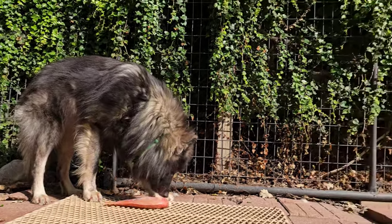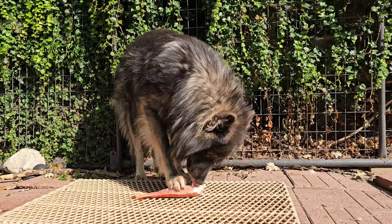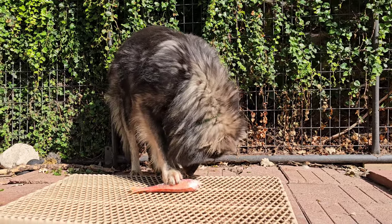Too many people online make raw feeding look a lot more complicated than it needs to be, and it discourages a lot of people who are new to it. You don't have to give them these deluxe five-course meals every time you feed them. It's pretty simple to feed a dog raw, and you can do it cheaper than commercial food if you buy in bulk.